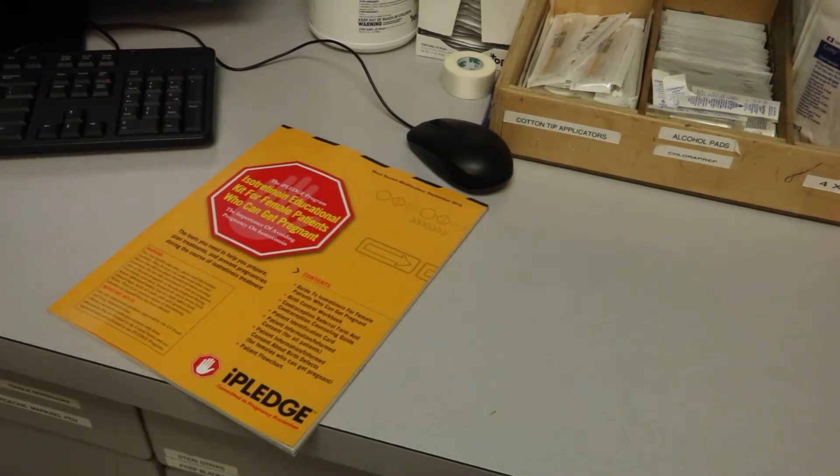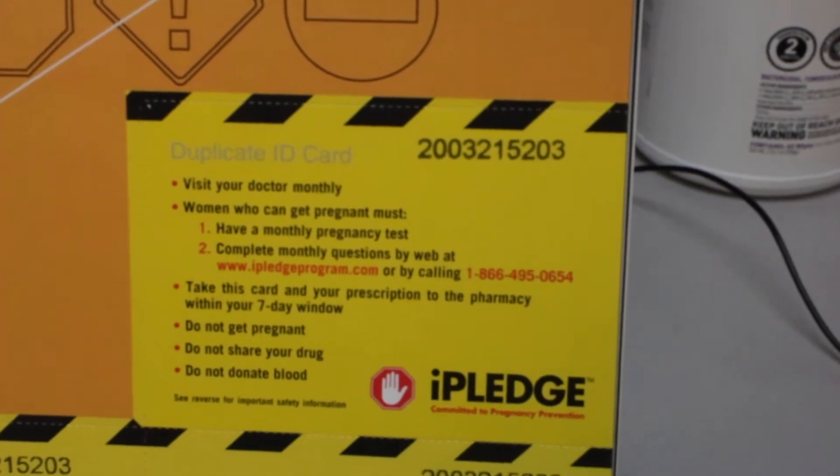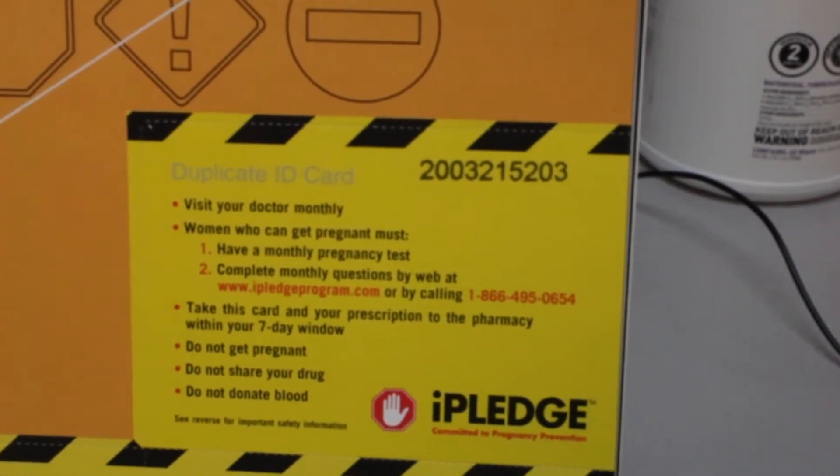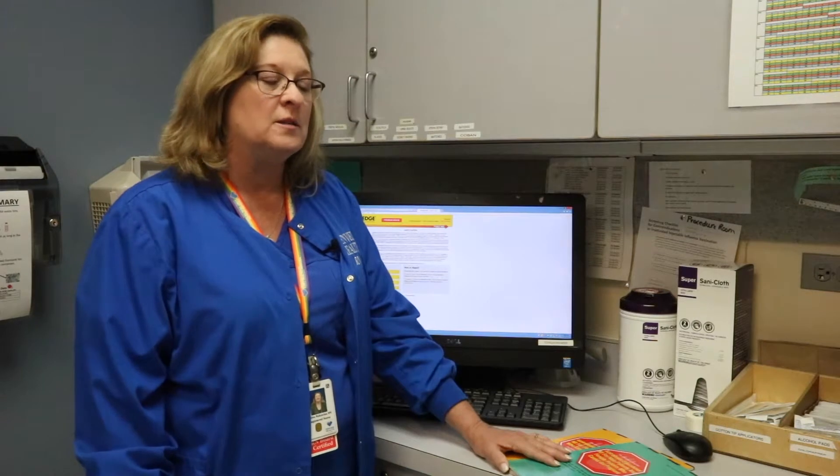The iPledge number that you receive, which is your password to get in, is basically your ID for getting into the program. They'll send you a four digit code that you answer your questions with so that they know that it's you answering the questions. That iPledge number will stay with you forever.